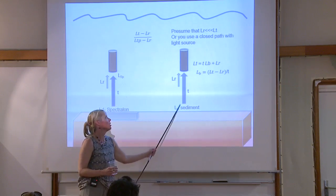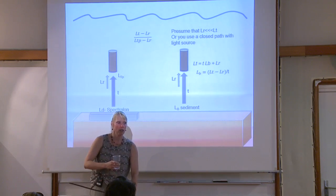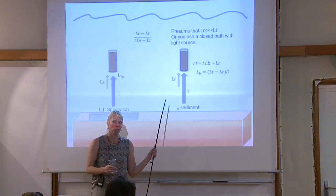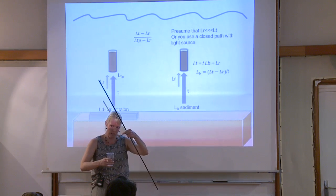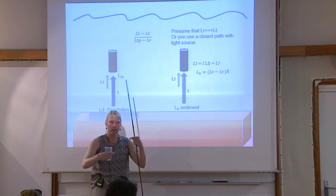You also get bubbles on the plaque that you have to clear off. In general the probe-and-plaque method works well: same height, same spectralon height, ratio the two, and you get a good measurement as long as you're not in Port Aransas with a lot of scattering into your sensor. The other option is a closed-path light source, but it takes more time and you have to design the sensor to avoid glint — lights often at an angle, probe at the top.